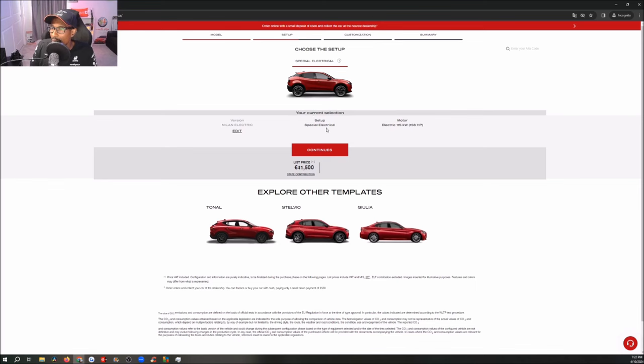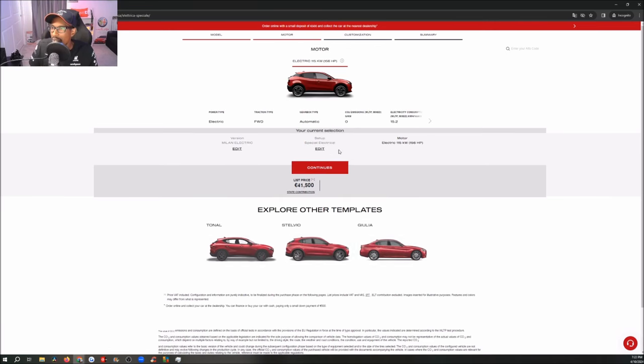We're going to start with the electric one — the 'Elettrica Speciale.' It's electric, front-wheel drive, automatic gearbox, zero emissions, and 15.2 kWh per 100km electric consumption. The range is 408 kilometres on the WLTP cycle, and urban autonomy is 584 kilometres. Continue — this is where the fun begins. We're on our Milano; let's just see what we've got.